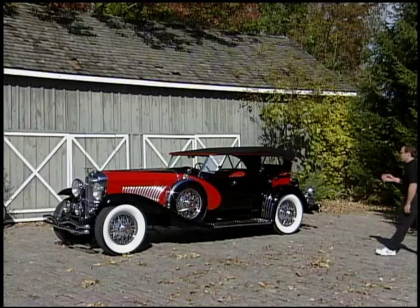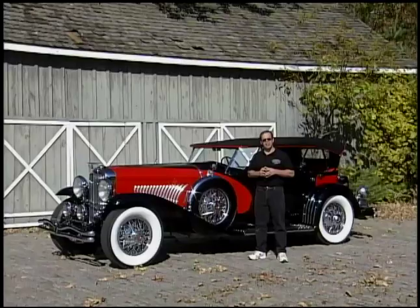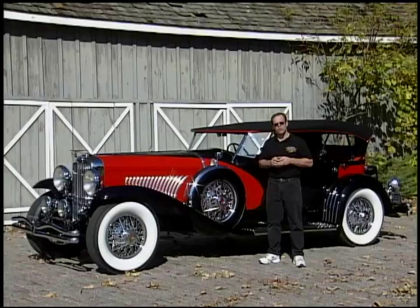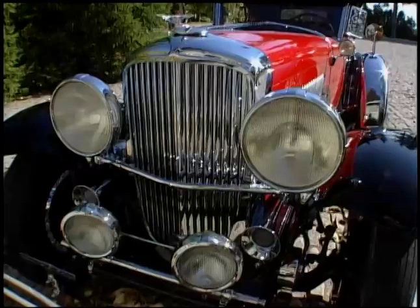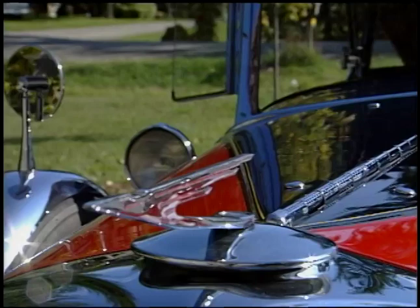The history of the Duesenberg starts long before this J model was ever even thought of. By 1921 the Duesenberg brothers Fred and Auggie are avid racers. In '21 they win the French Grand Prix, '24, '25 and '27 they win the Indy 500. E.L. Cord saw the potential in these two brothers and wanted to harness their engineering expertise, and this was the beginning of the Duesenberg.